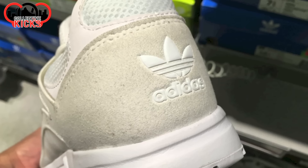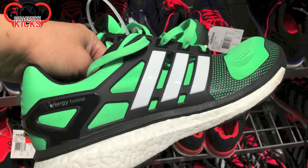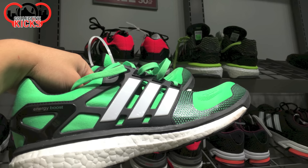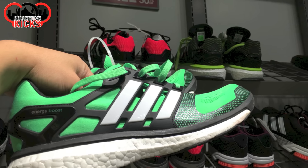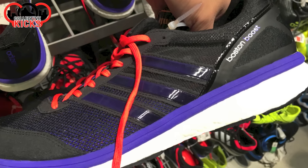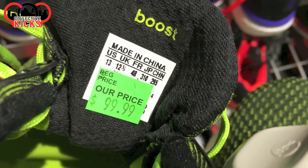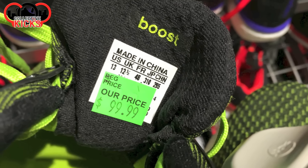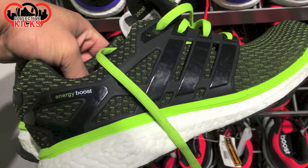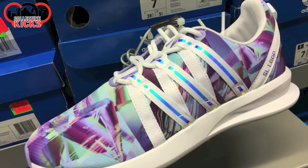If I was trying to buy a retail shoe, I don't go to the outlet to buy it. That being said, they had some Energy Boosts in a green colorway — this was the one before the Ultra Boost. $70 on those on the back wall, buy one get one 50% off. And then they also had these Boston Boosts — interesting colors, both of these I wouldn't really buy. And another color of Energy Boosts, probably the better of the three in my opinion.